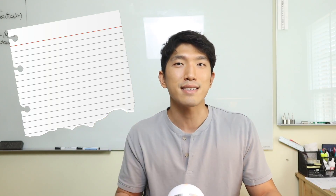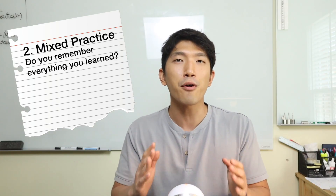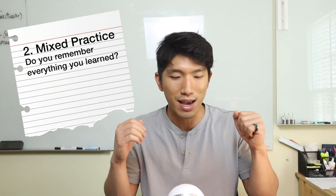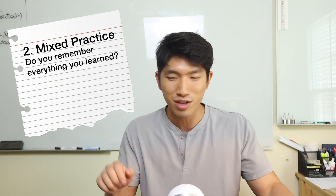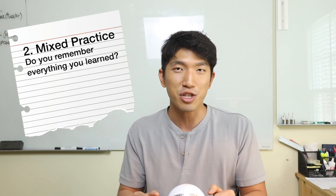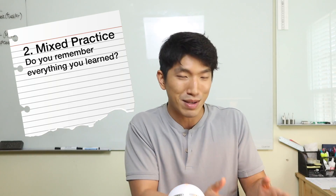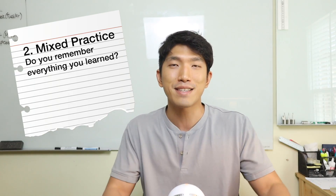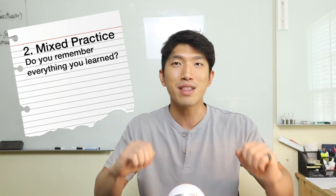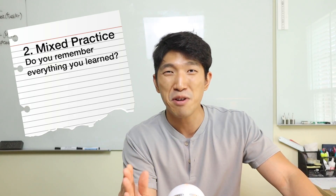Once you've learned all the concepts, we're going to the second step: doing a mixed set of practices. Your main focus here is to see whether you have retained all the information from step one. Did you remember all the formulas? Did you remember how to solve each type of question? When you're studying in step one, you're going chapter by chapter, and each chapter gives you questions on specifically that chapter. But the SAT doesn't test you like that — they jumble up 16 different chapters and throw them all at you.